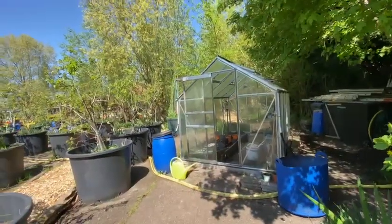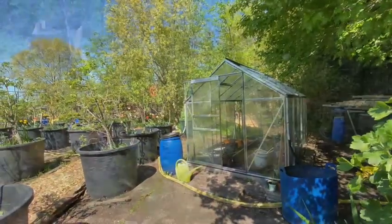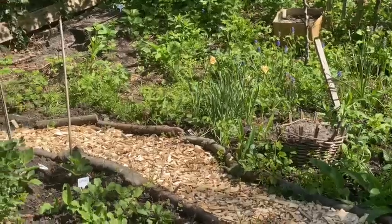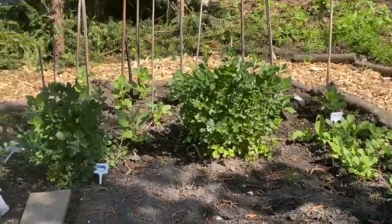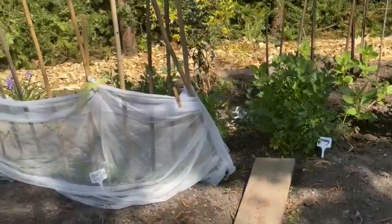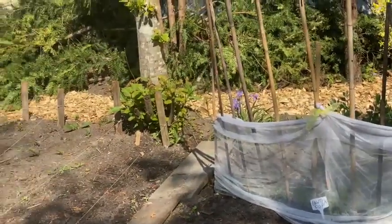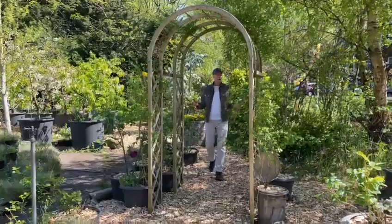We do have our own vegetables and herbs in the garden. And this is our rose garden.